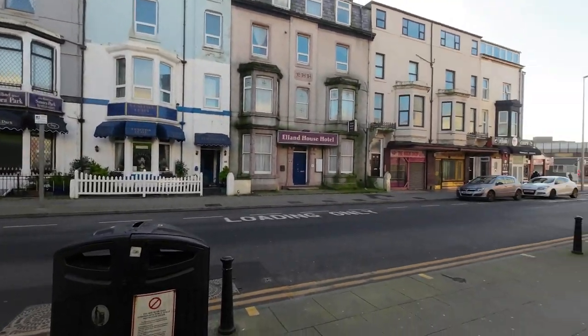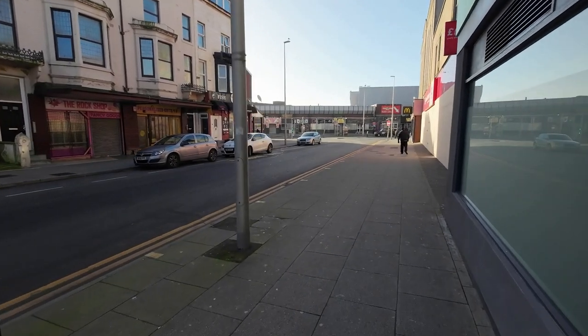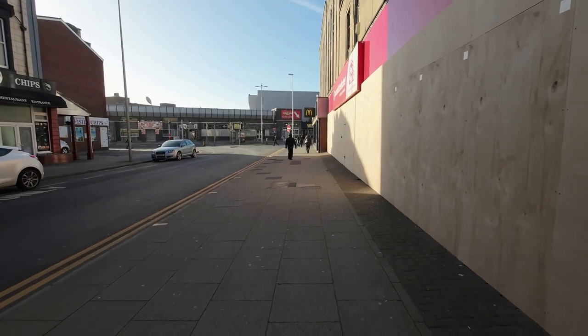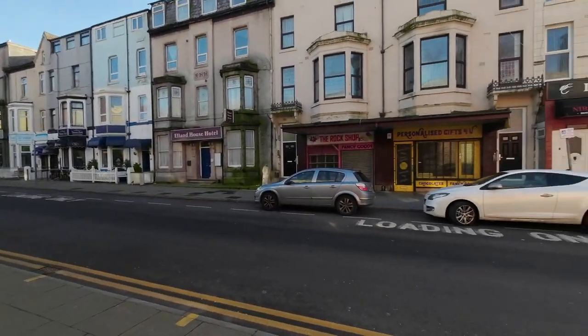I know they rely heavily on tourism but there aren't any places you'd want to stay. So it's pretty much in decline like most places. The rock shop, Ellenhouse Hotel - oh dear, very sad. If you want a night out on the lash on a weekend this would be a fantastic place to come because there's no end of eateries and pubs. Pie Master's off - right, we're going to go and try and find the car and get a bit closer to the fun fair - the Big One.